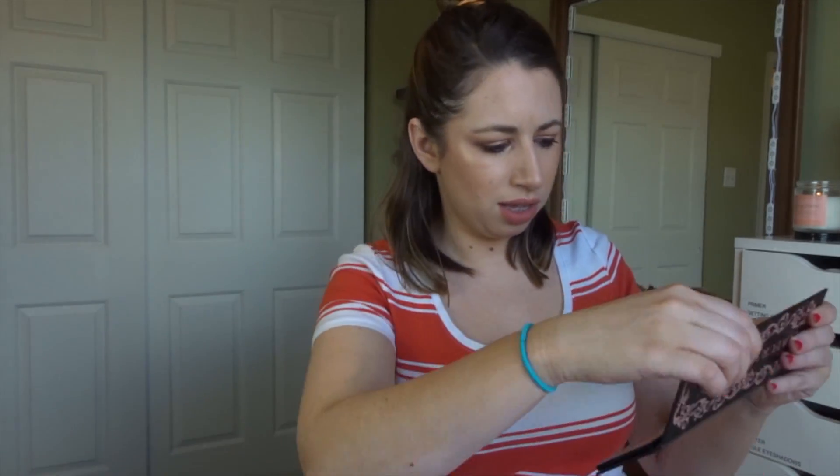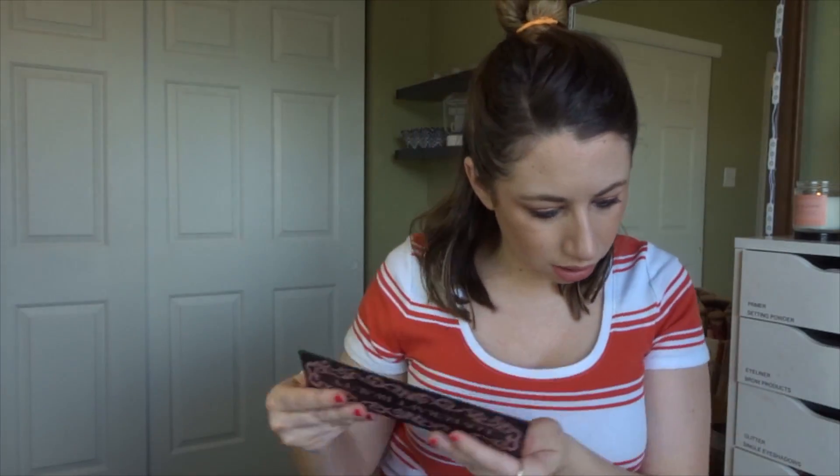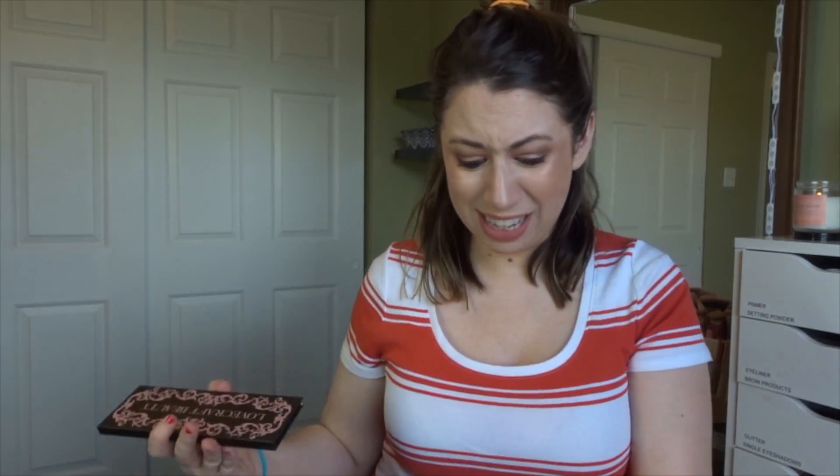Next we have a blush palette from the brand Lovecraft Beauty. This retails for $39. Opening it — these are three really, really pretty blushes. I've never heard of this brand either. Ipsy is killing it right now, holy crap.